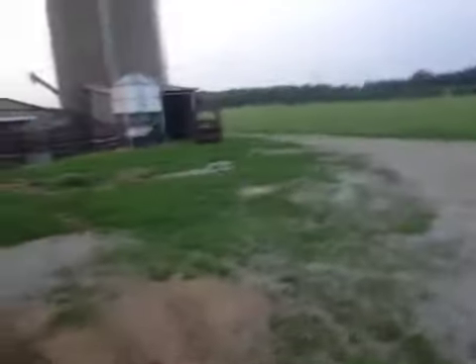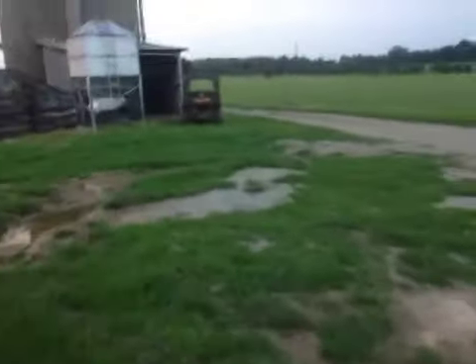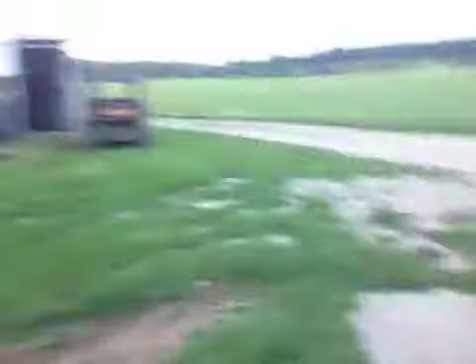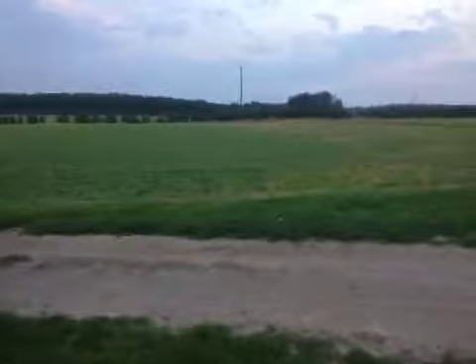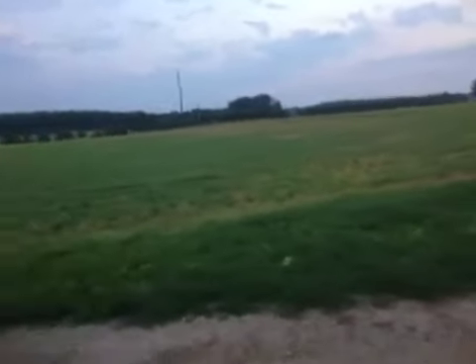I gotta cut hay down — I got red clover that's blooming right now. We got an inch and a half of rain two days ago, it's muddy everywhere and I can't get out in the field. There are some storms coming in so it'll probably blow a bunch of corn over. In the past three weeks we've gotten like seven and a half inches of rain, which is crazy for July.